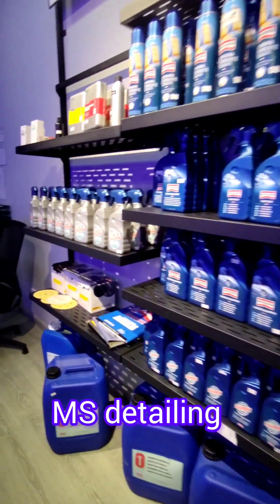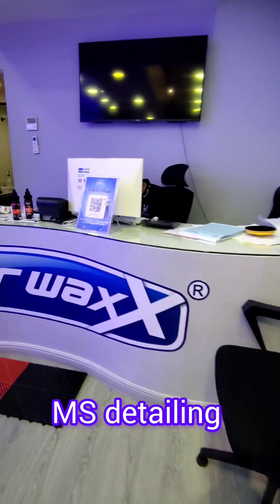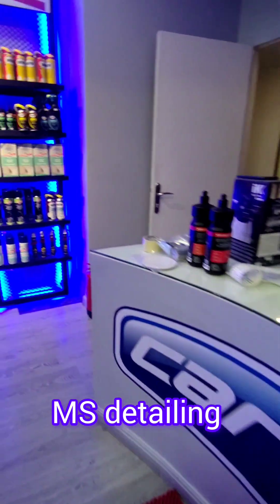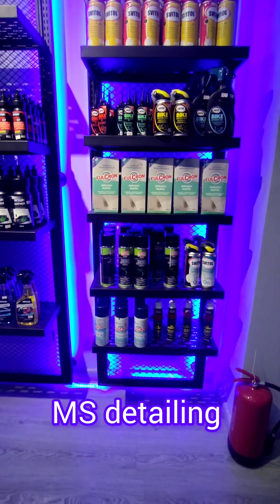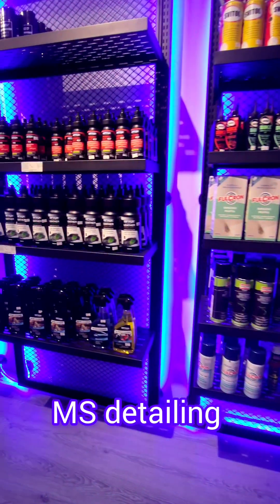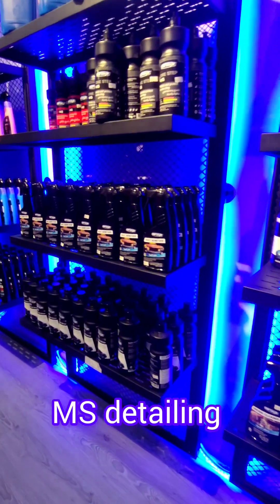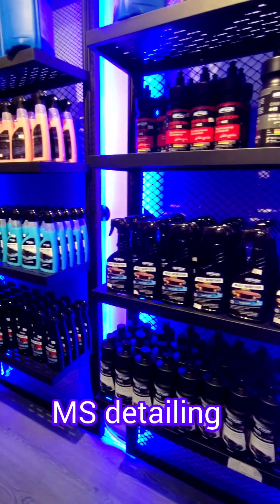For DIY products they have options available, and also professional products. They have different kinds of sanding papers, and also bike-related products available. For car care, they have professional polishing compounds, and DIY products are also available.